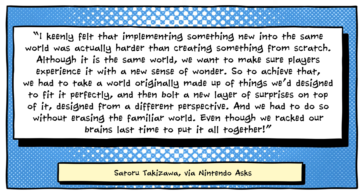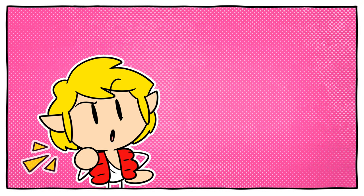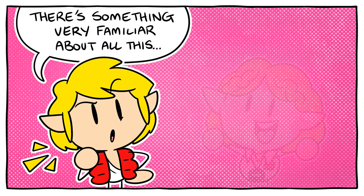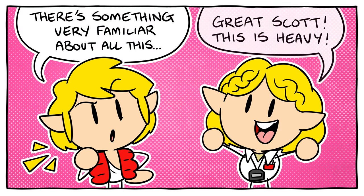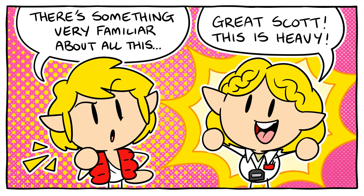Although it is the same world, we want to make sure players experience it with a new sense of wonder. So to achieve that, we had to take a world originally made up of things we'd designed to fit it perfectly, and then bolt a new layer of surprises on top of it, designed from a different perspective — and we had to do so without erasing the familiar world, even though we'd racked our brains last time to put it all together. While the goal for Breath of the Wild had been to break boundaries in the Legend of Zelda formula, this time the developers wanted to see what typical sequel conventions they could do away with. For a team that had made multiple previous Zelda games, this wasn't easy.